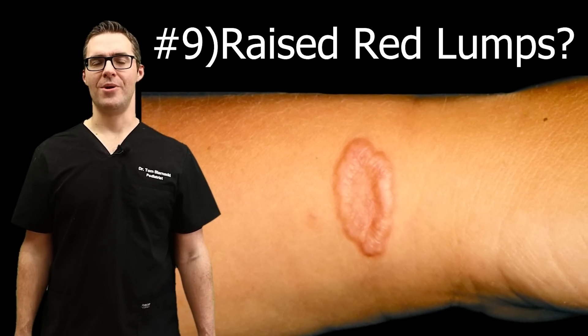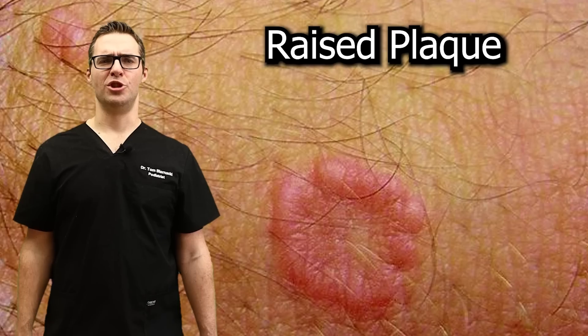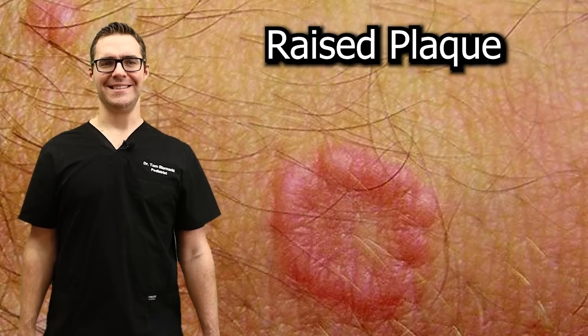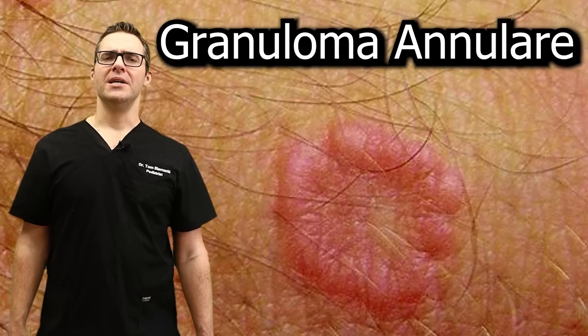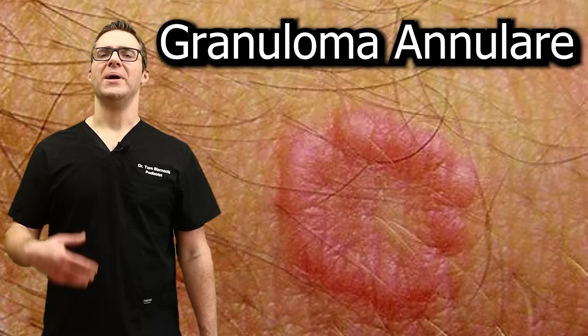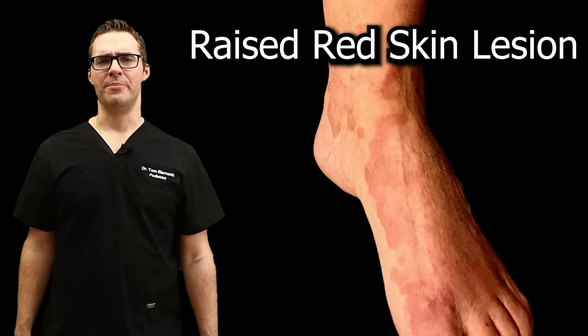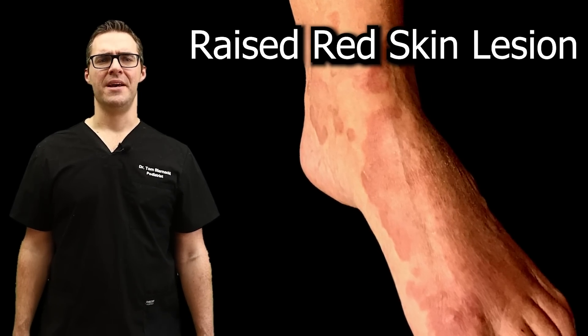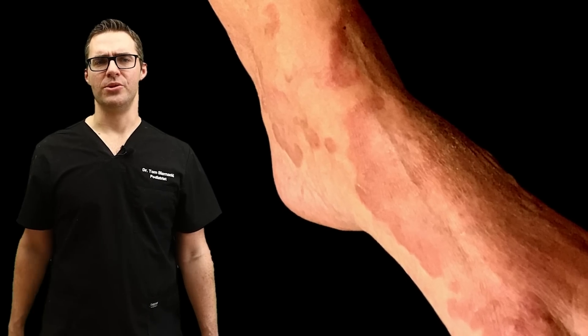Number nine: do you have raised lumps that are red on the skin — like quarter or large dollar-sized plaques and lumps? These are called granuloma annulare. These are not directly linked to diabetes, but they're much more common in diabetics. They're seen in about 1% of diabetics and are a bit more rare, but if you have this, it's more likely to be associated with diabetes.